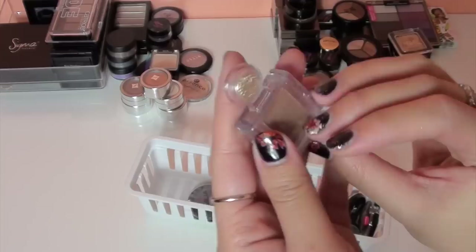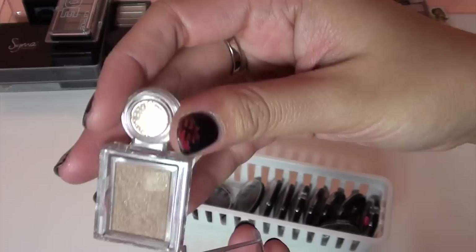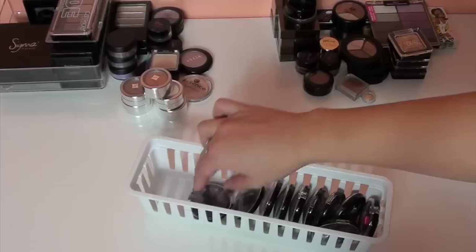This one was a gift from a friend — I don't even know the brand but I think it's an Asian brand. It's really pretty — look how gorgeous that is. I'm going to keep this one, more of a sentimental memory thing.